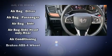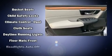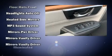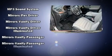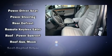Audio features include an AM FM radio and six well-positioned speakers. Honda ensures the safety and security of its passengers with equipment such as dual front impact airbags, traction control, and four-wheel disc brakes with ABS.